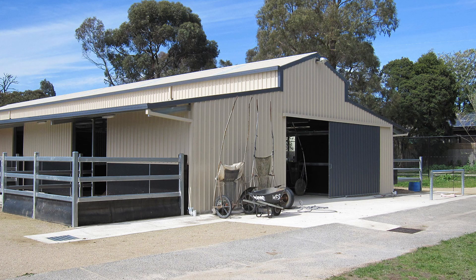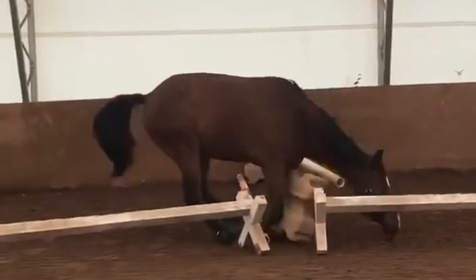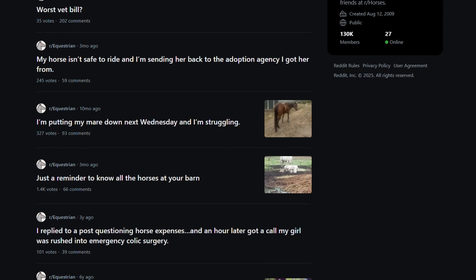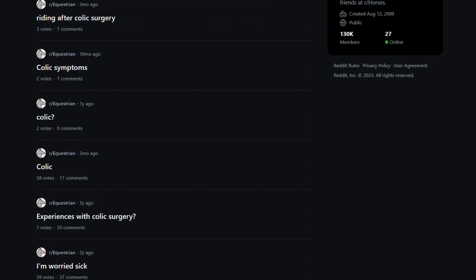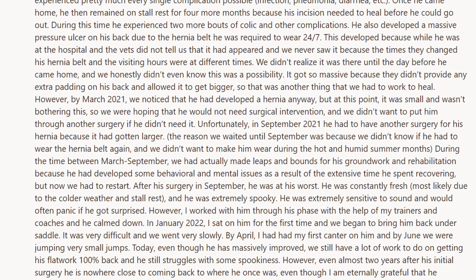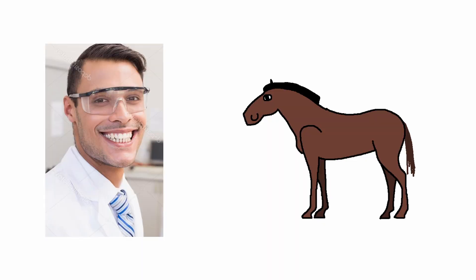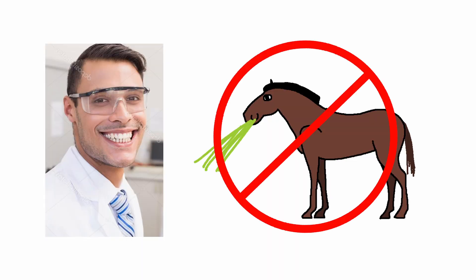It doesn't take a genius to figure out what happens next. If I go somewhere like Reddit and search 'horse digestive system,' thousands of posts pop up saying 'my horse is colicking again, please help me,' and everyone has some kind of story about their emergency with their horse where it nearly died and they had to give it lots of medicine to fix it. Fun fact: a horse can't vomit. Or burp. So all the gas gets stuck in there with nowhere to go.